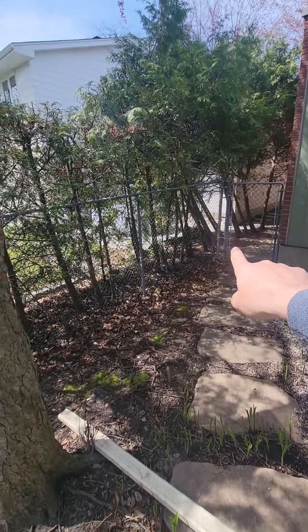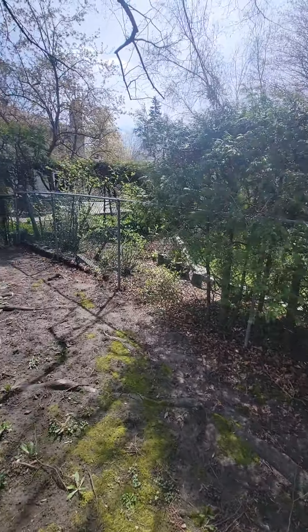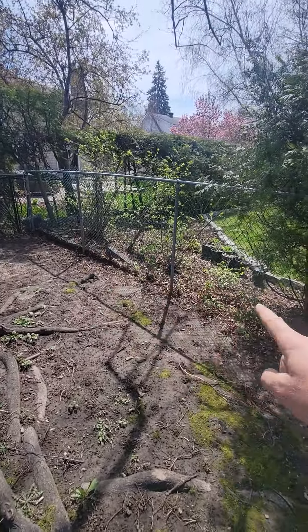A four-foot gate right here. I'll have the measurements all in for a PVC fence right here.